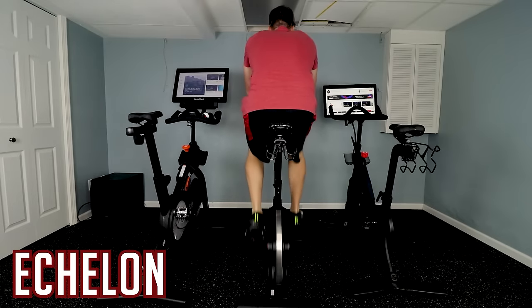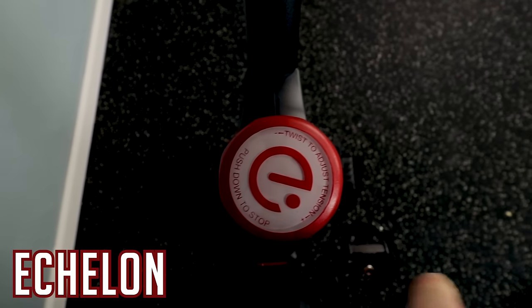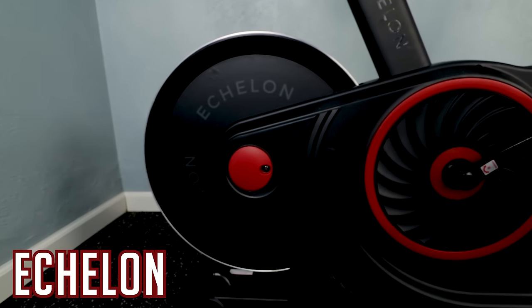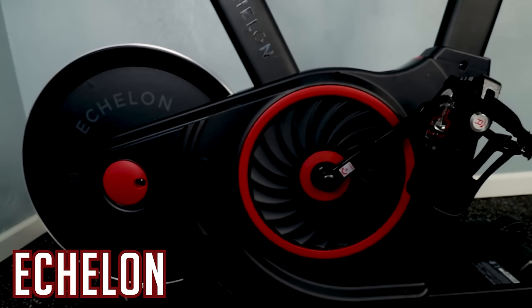I'm going to start in third for this category with the Echelon. The resistance is actually fantastic — very good, with a lot of top-end resistance and good quality. The other options just offer a little bit more, placing it in third. All three bikes are so close in this category that it really doesn't matter too much unless you want the absolute best. 99.5% of people will be more than happy with the Echelon.